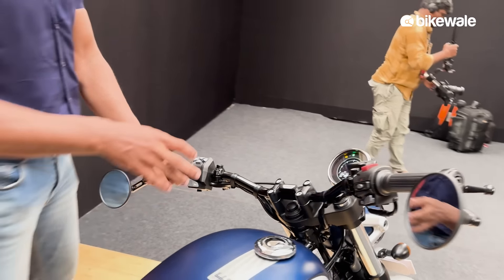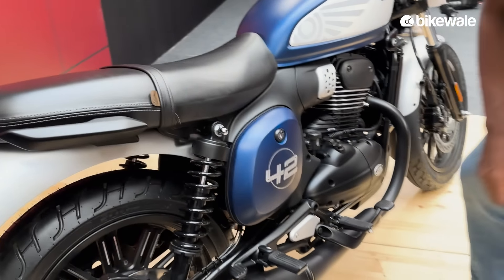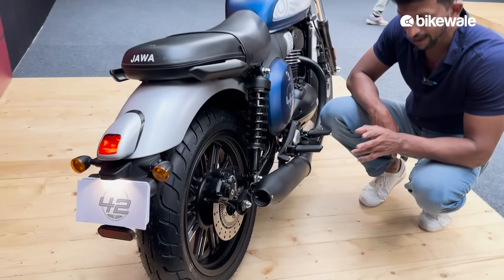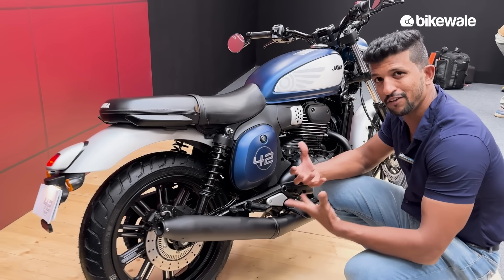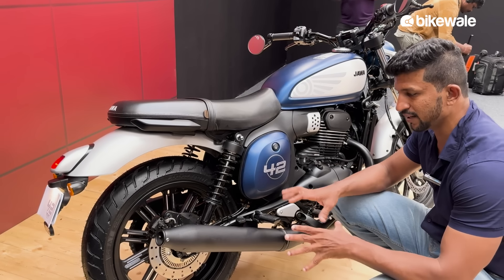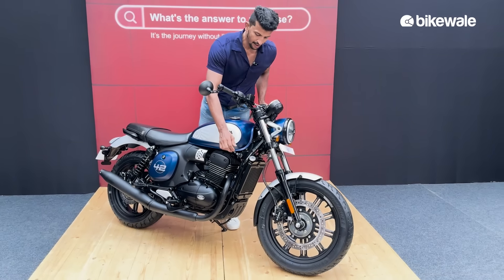In terms of cycle parts, it gets telescopic forks at the front and dual shocks at the back. One interesting aspect you won't see on the Jawa 42 is this exhaust — as you may have seen in the teasers we published on BikeWale, it gets a slightly upswept exhaust. Not quite like a proper adventure or scrambler, but it enhances the overall aspirational value aesthetically. Now, the most asked question on BikeWale: how does the exhaust sound? Let's hear it.